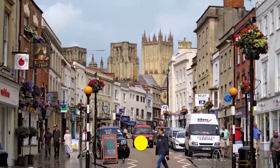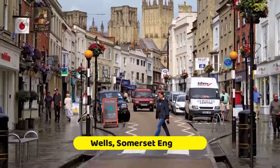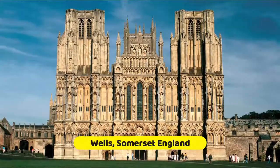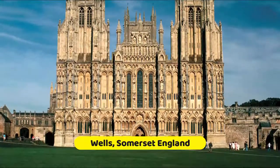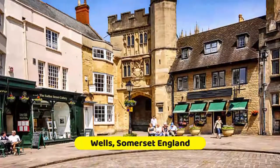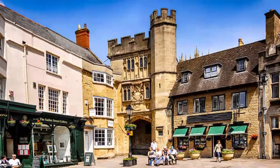The smallest cathedral city in England, Wells is home to 10,000 people at the southern foot of the Mendip Hills. Named for natural springs in the cathedral grounds, Wells became a bishopric in the 10th century, and since the 13th century has shared a diocese with Bath. Let's explore the best things to do in Wells.